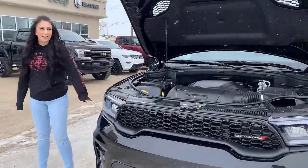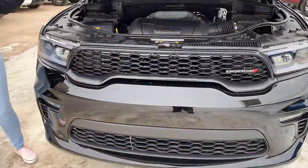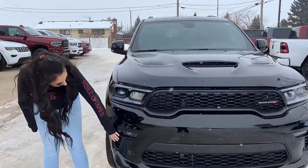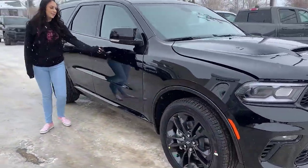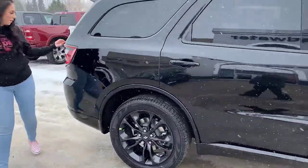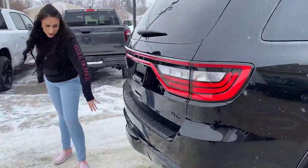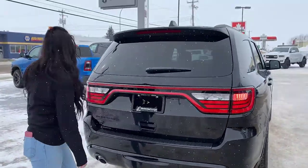Under the hood you are going to have your 5.7 liter Hemi. It is completely blacked out. You do have a sport hood, fog lights, park sensors, all that good stuff, blacked out rims, keyless entry on either side of the Durango and all the way back here. You're going to have a hidden hitch, park sensors in the rear, backup camera, and of course a power liftgate.